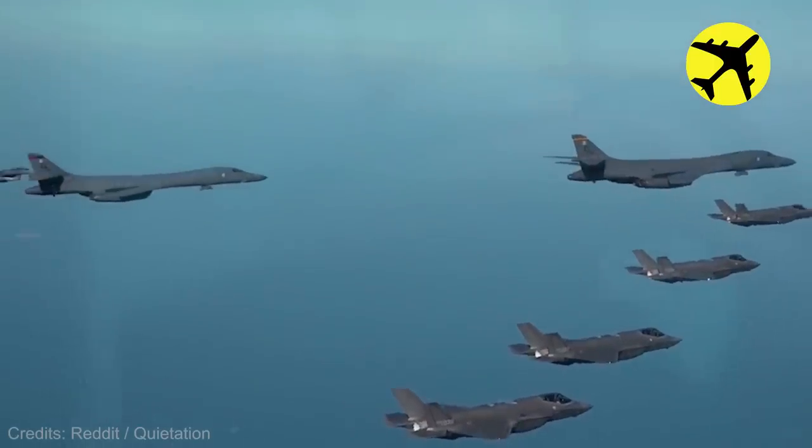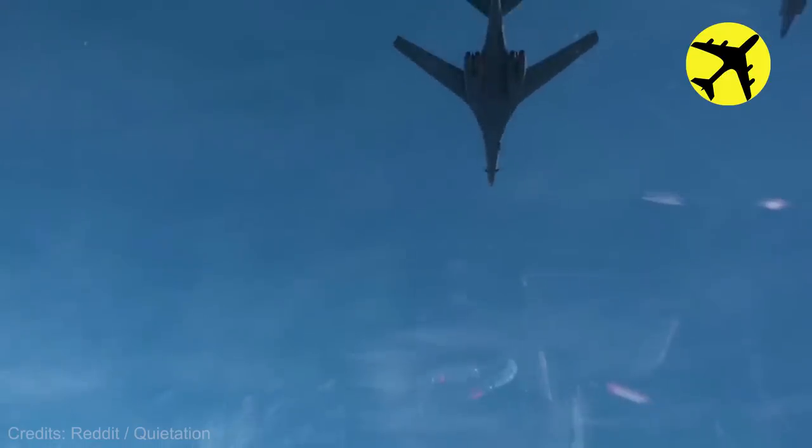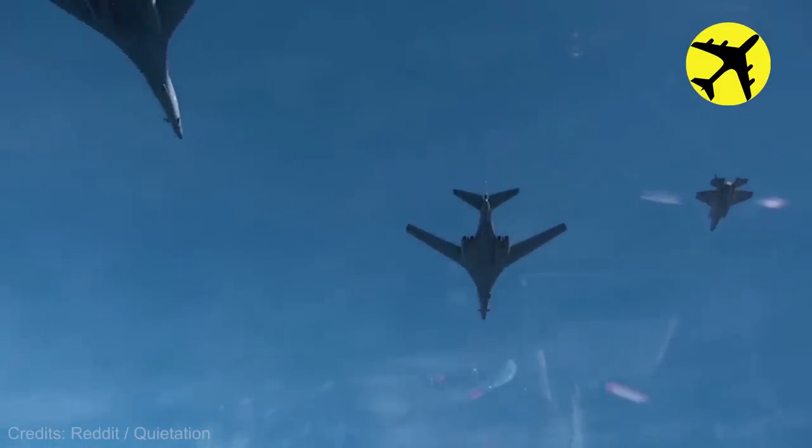American B-1B bombers and South Korean F-35A fighters flying in formation during a drill over the Korean peninsula.